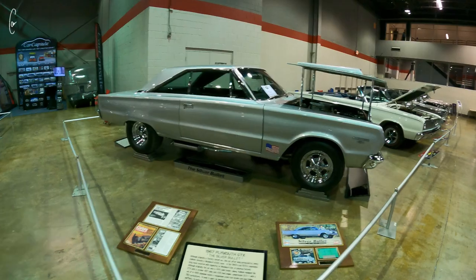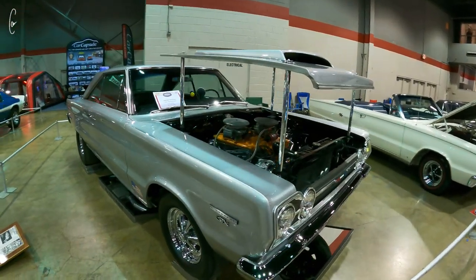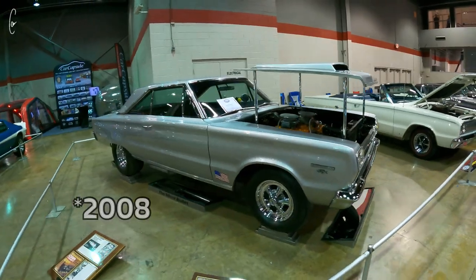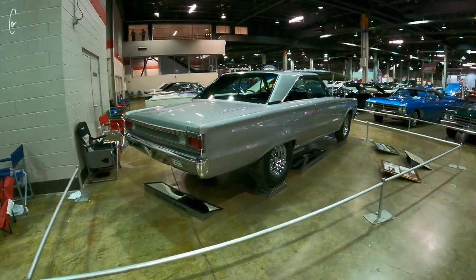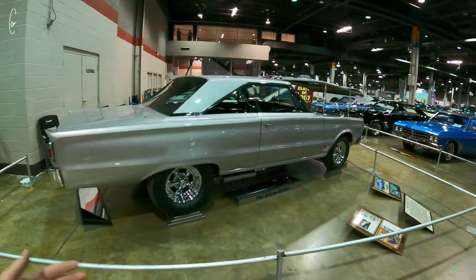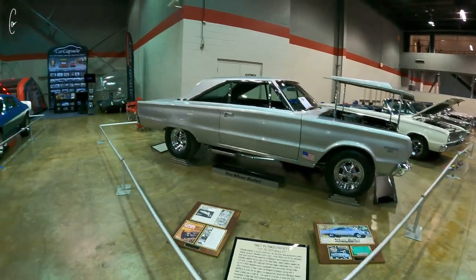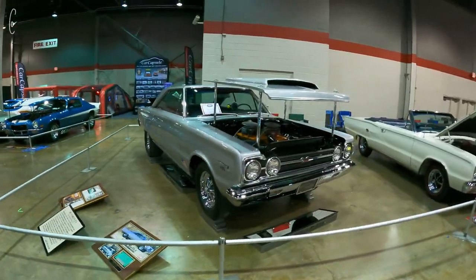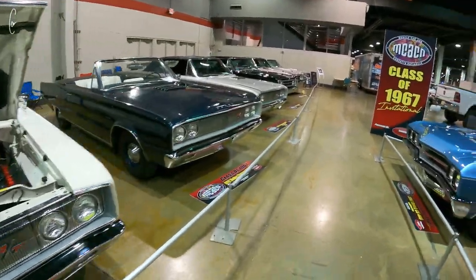The Silver Bullet GTX — I remember when this car was first found and restored, it had to be 20 years ago when I was a kid, and it still looks amazing. I think Harold Sullivan owns it. If you don't know the story of the Silver Bullet, you should Google it — basically a real famous underground Detroit street racer, sort of like a factory-backed test car that they used to romp on the streets. This is the class of '67; all of these are '67s obviously.